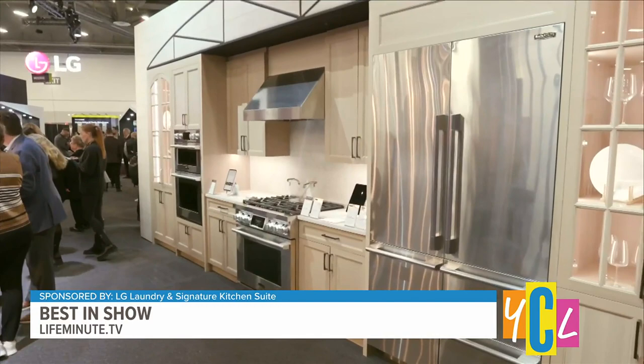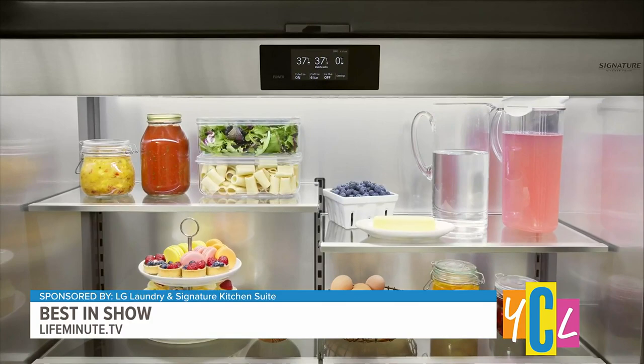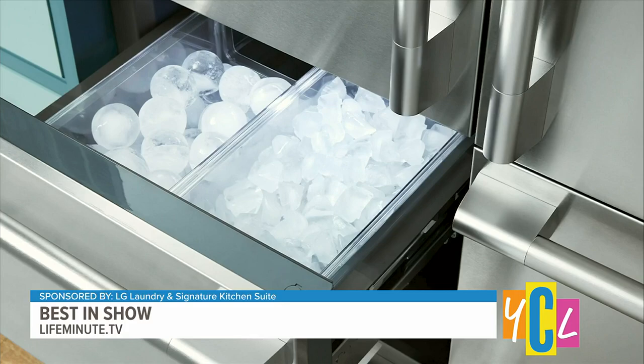According to a survey by OnePoll, the most coveted features of a dream kitchen remodel have to do with wanting more space. In fact, half of Americans said they would want an extra large fridge. Signature Kitchen Suite is making that a reality with a first-of-its-kind 48-inch French door fridge. It has a five-mode convertible drawer that you can set from 41 to negative 7 degrees, so you can drop it all the way down to a freezer or modify it to whatever you're storing in there.